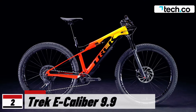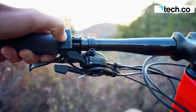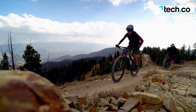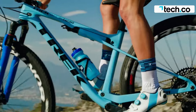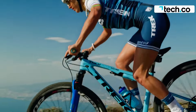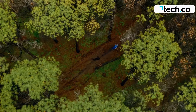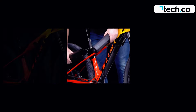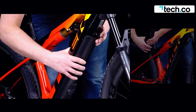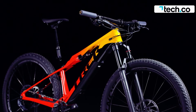The Trek eCaliber 9.9 XX1 AXS is a lightweight, nimble, and pacey cross-country electric mountain bike designed for flying. At 16.35 kilograms, it offers a sporty geometry that maximizes pedaling efficiency. The 250-watt-hour battery provides an impressive range, allowing for 75 kilometers of power delivery. The RideTrail 50 motor, with a maximum torque output of around 58 Newton-meters, excels in climbing and making challenging ascents.